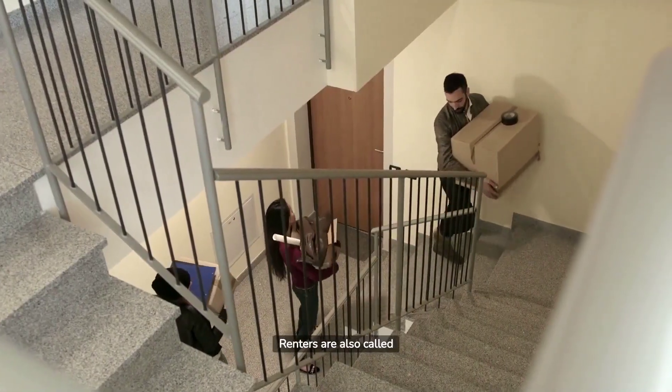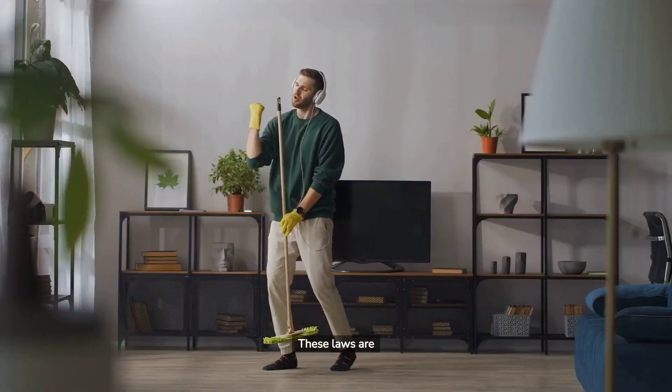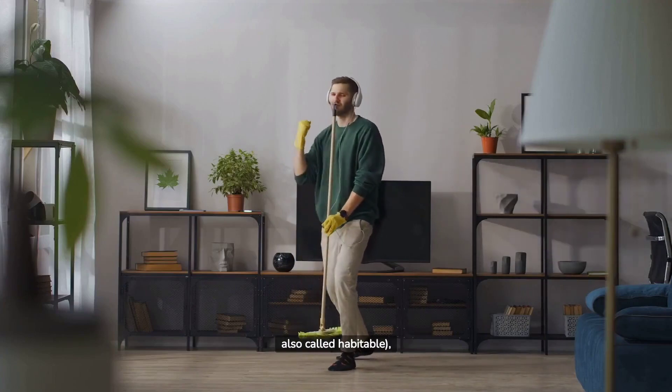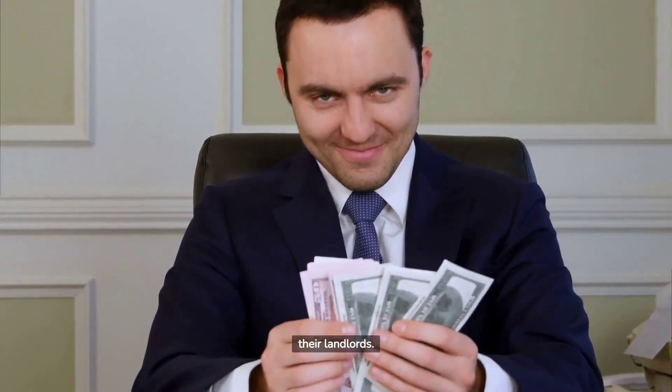Renters are also called tenants, and California has some of the strongest tenant protection laws in the country. These laws are designed to ensure that tenants have a safe and livable — also called habitable — place to live, and that they are not taken advantage of by their landlords.